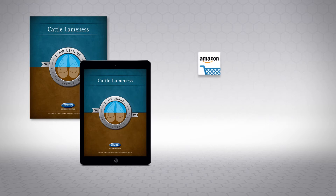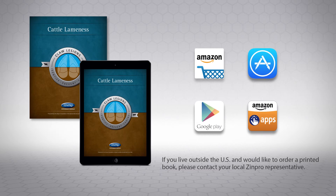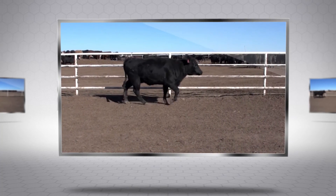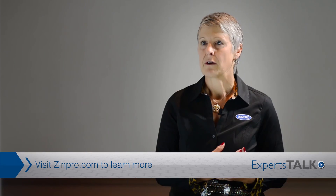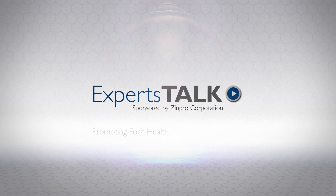The Cattle Lameness book is available in printed format on Amazon. The e-book is available for sale through the Apple App Store, Google Play, and the Amazon App Store. Thank you for watching this episode of Experts Talk. Additional episodes are available at Zinpro.com/ExpertsTalk — promoting foot health, preventing lameness.